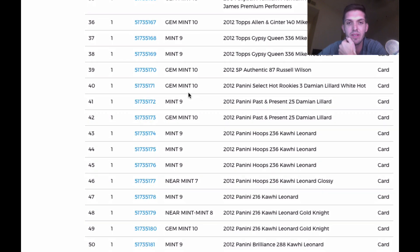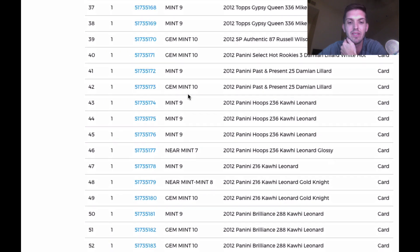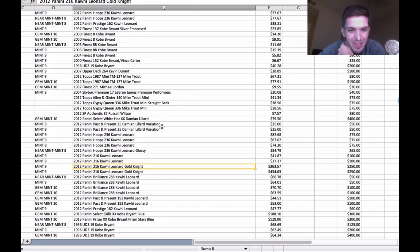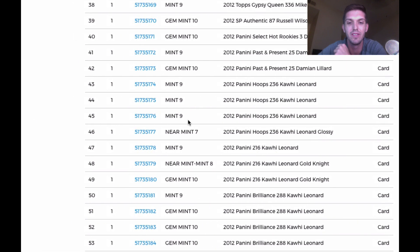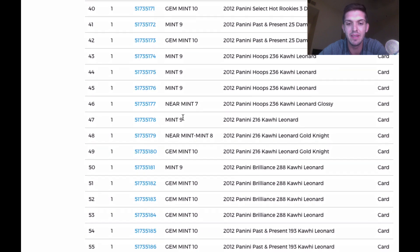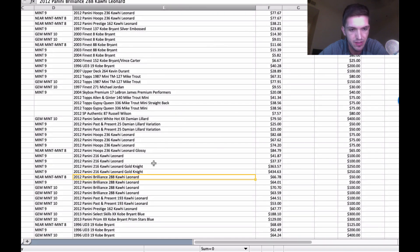I did not do great with these Brilliance Kawhis — there's a lot of those that are picked over. But I already got one gem, then two gems on the Brilliance. Past and Present came back 10, Past and Present came back 10. Prestige came back a nine — and I predicted a nine. I actually did better than what I thought on those. The Kobes are coming up next and I'm expecting two tens.